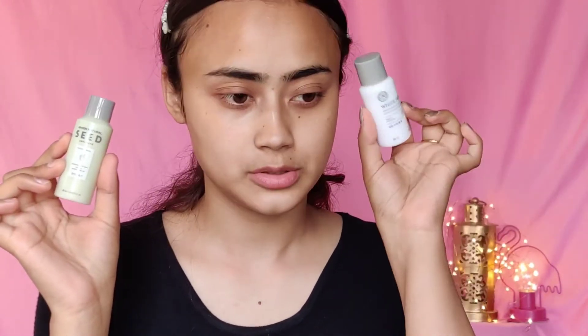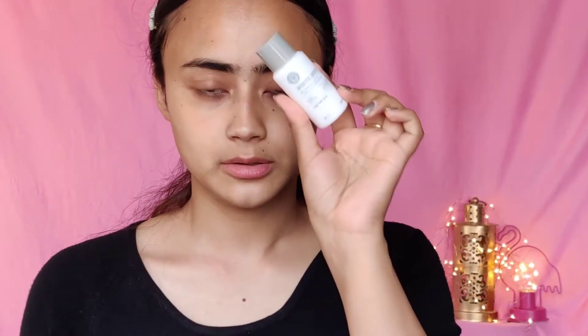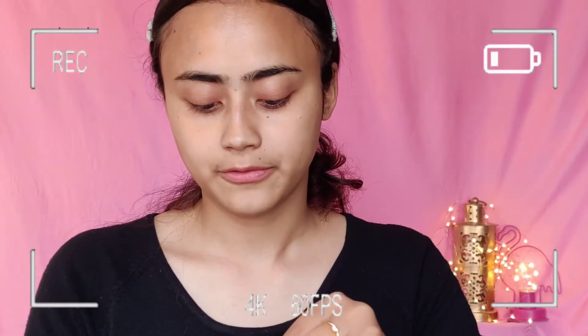I'm gonna let this sit for a couple of seconds and then move forward. The next thing I'm going to be using is a lotion — I think I'm going to go for this one. This is the White Seed Brightening Lotion and I'm just going to quickly put that all over my face. It smells really nice.